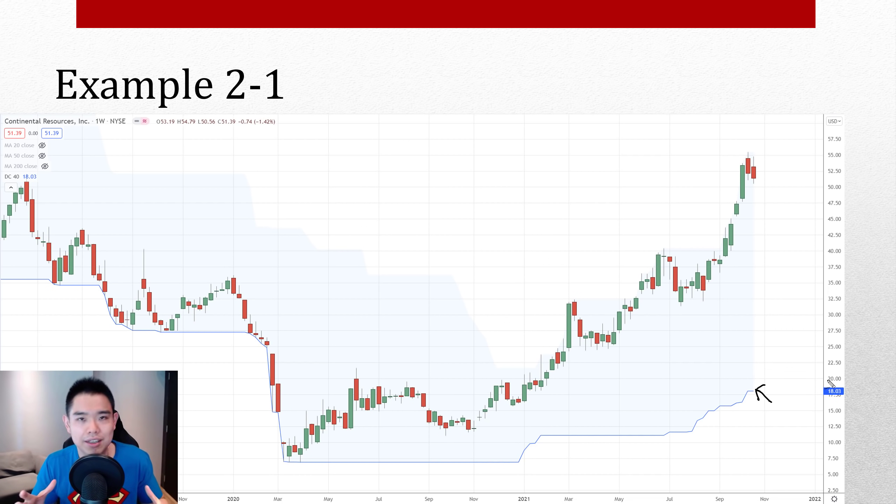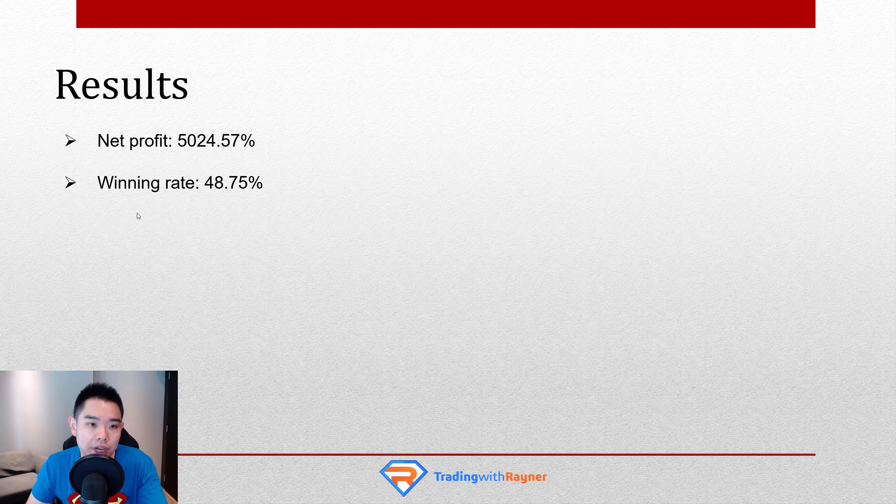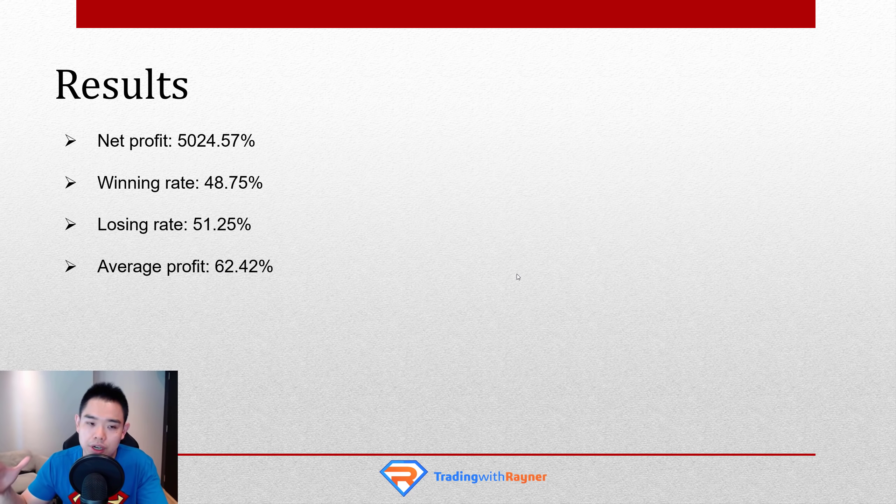So you can see that the trading setup is extremely simple. Using those rules, let me share the results: a net profit of about 5,024% over the last 31 years. The winning rate is about 48% — slightly below 50% — so you lose slightly more than you win. The losing rate is 51.25%. The average profit is about 62%, and the average loss is about 11% per trade. Yes, you lose more than half the time, but the reason this system is profitable is that when you win, your gains are much larger than your losses — 62% average gain versus 11% average loss. That's how this trading system gives you an edge in the market.